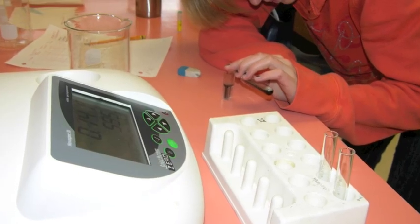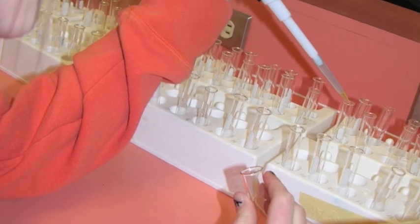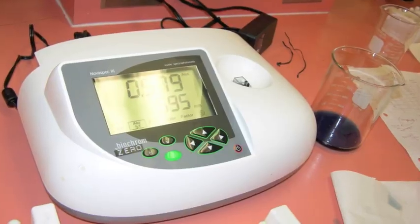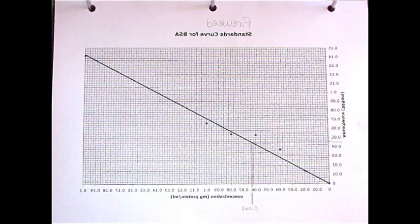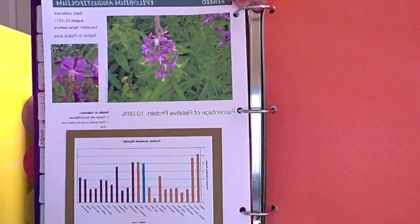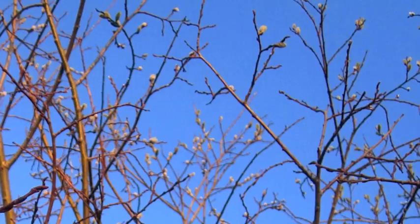A standard curve was plotted on a graph. Di-reagent was added to the pollen aliquot and run through the spectrophotometer. Each pollen test was run in triplicate. Average absorbance levels were plotted on the standard curve graph to determine the concentration. A simple formula was used to find the relative protein content.